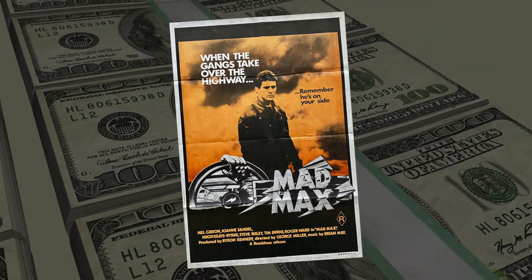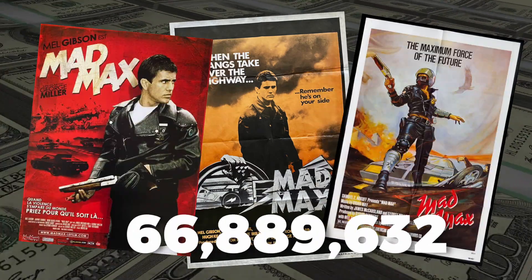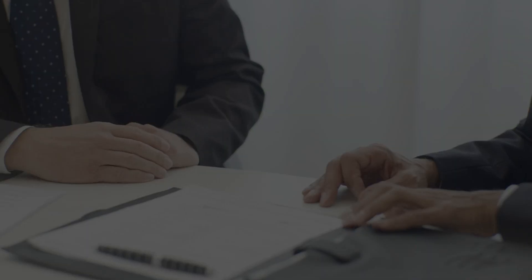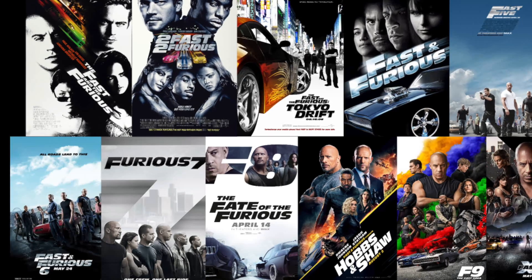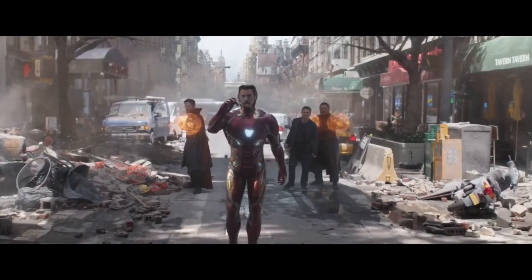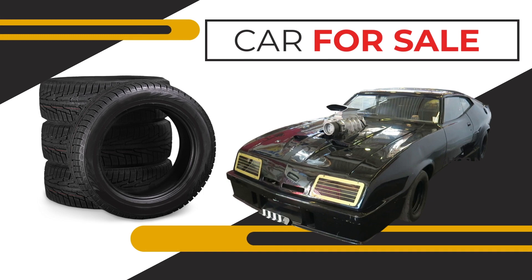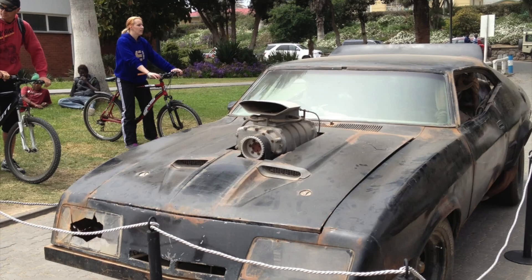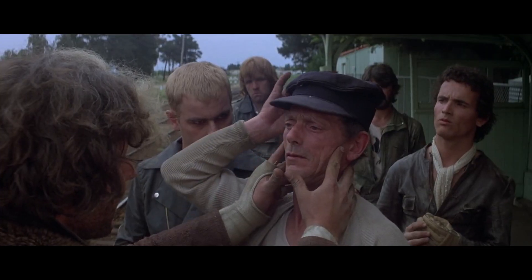The first Mad Max film, at the time of release, was the most profitable movie of all time. It went on to make $100 million worldwide, and remember, it was made for only $400,000. So no wonder the studio wanted to make a sequel. After the first film, the Pursuit Special had been put up for sale to recover over-budget costs, but amazingly no one was interested in it. So the car was given to a behind-the-scenes mechanic as compensation for unpaid work. Little did he know how the value on that set of wheels was set to explode.